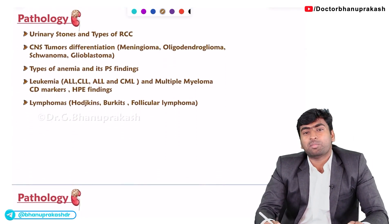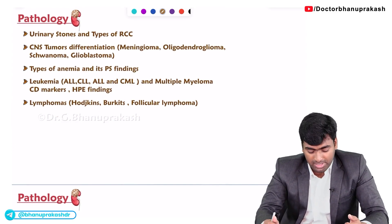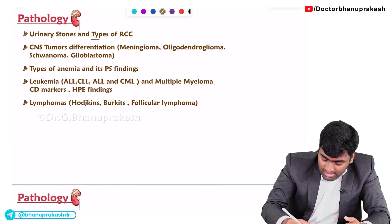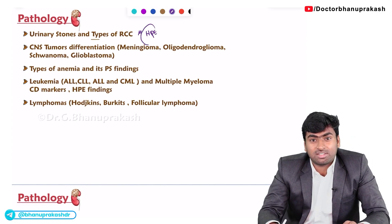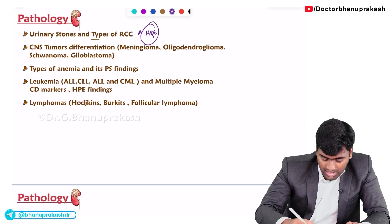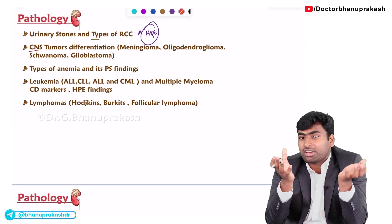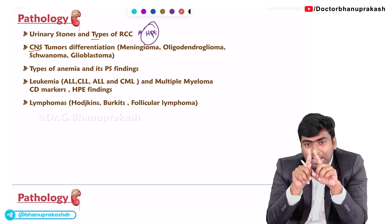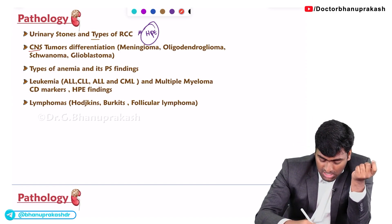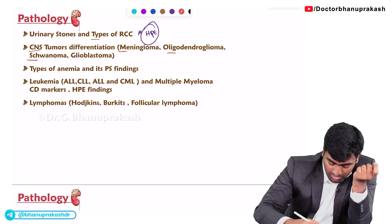In the urinary system, they mostly ask about urinary stone crystals — the microscopic appearance — and the types of RCC in histopathological imaging, asking which type of RCC it is. In CNS, they give two things: a gross specimen such as glioblastoma multiforme, or an HPE examination of schwannoma, meningioma, and oligodendroglioma.